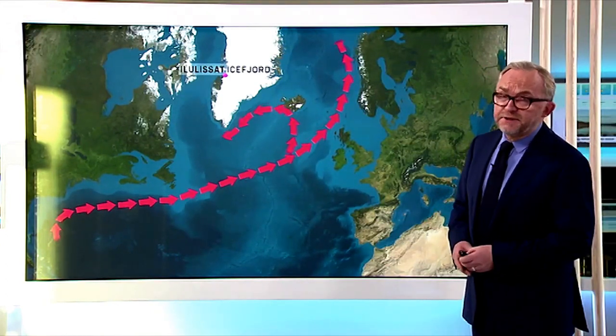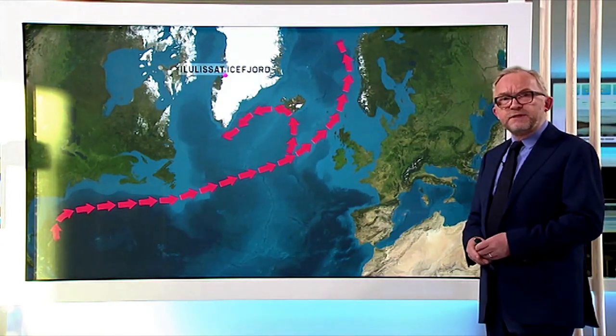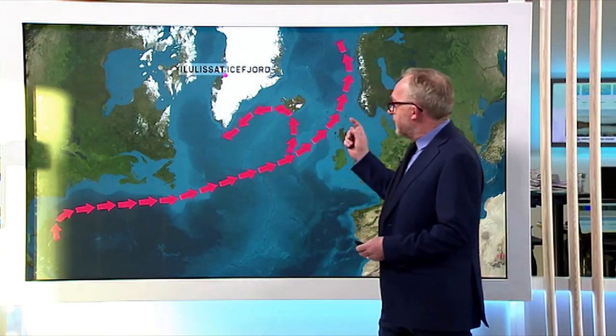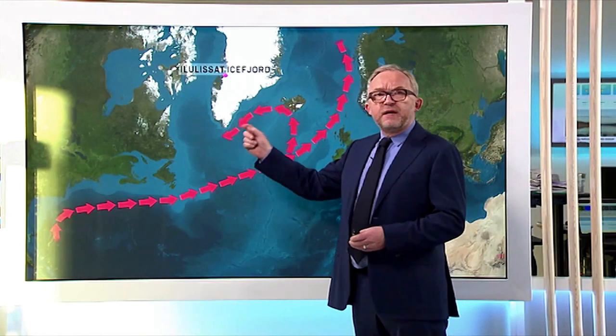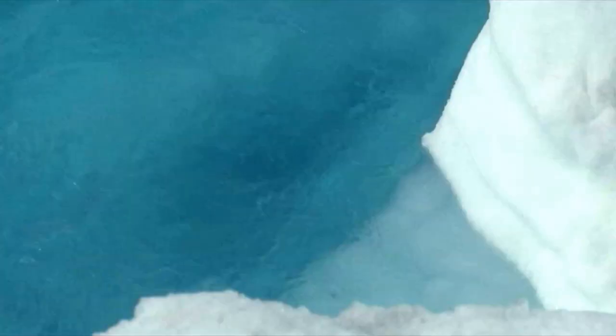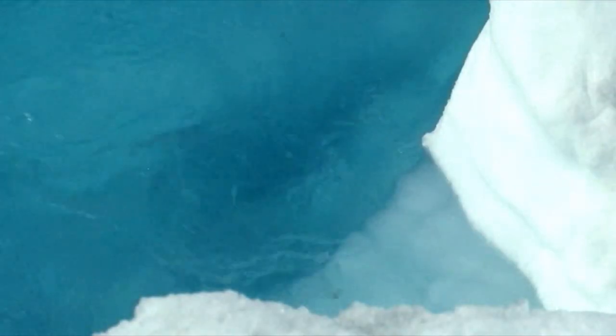The reason for the retreat is not simple, but one of the reasons is the warm water from the Gulf Stream, and a branch called the Irminger Current. It flows up and dives south of Greenland to a greater depth as it flows north and enters the glacier. Naturally, this warm water melts the ice and causes the ice front to retreat.